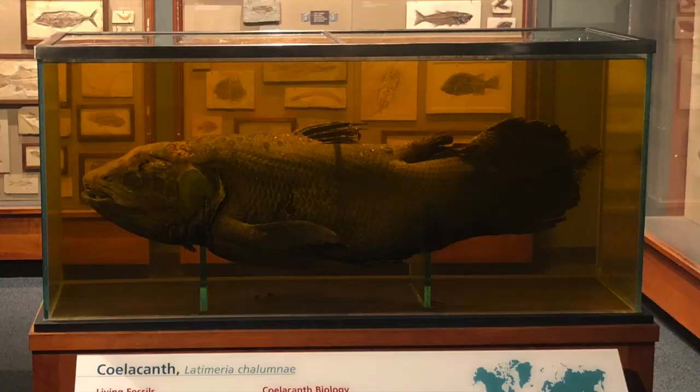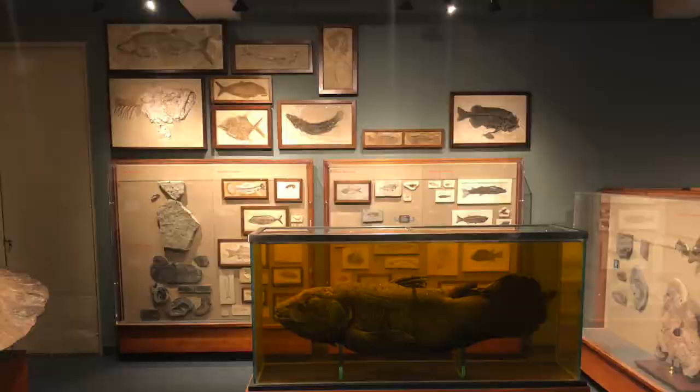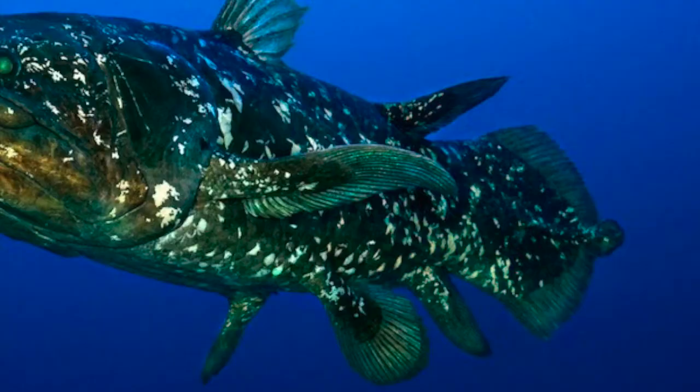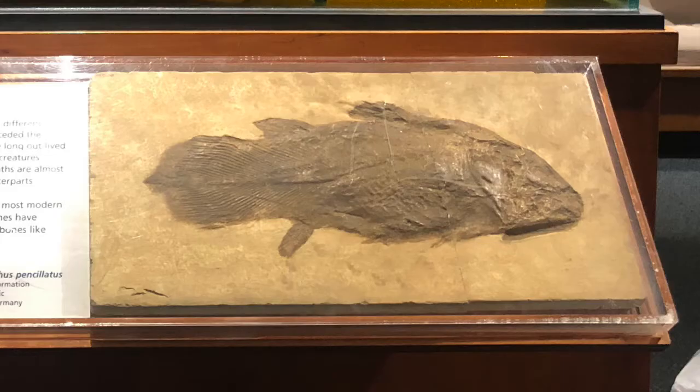So even though the coelacanth is still alive, Harvard is honoring its long existence by placing it among the fossils. Are today's coelacanths the same as coelacanths in the fossils? Well, no. Even though most of the changes are in invisible anatomy, living coelacanths have been evolving since the other species died 65 million years ago. One place where we can see this is in how living coelacanths are so much larger than many of the fossil species.